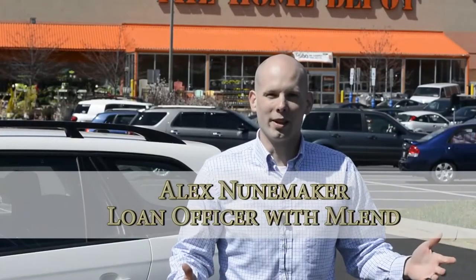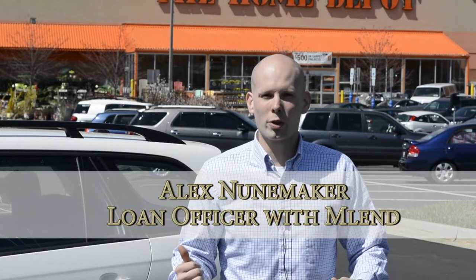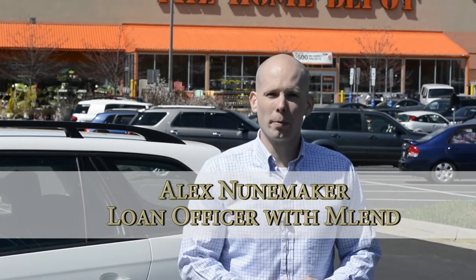I'm Alex Nunamaker with MLend. Peter and I are here at a local hardware store and we're going to show you five simple home improvements you can make to help make your house stand out.